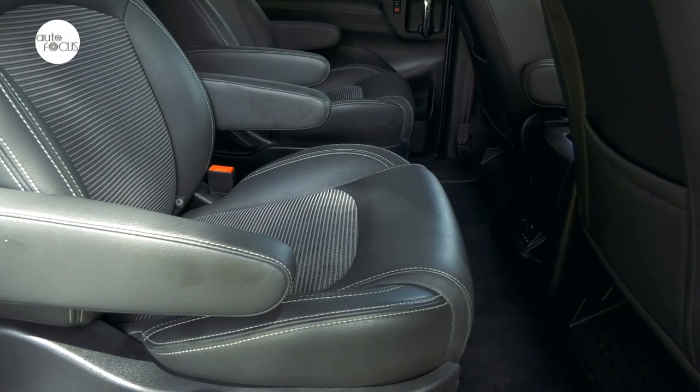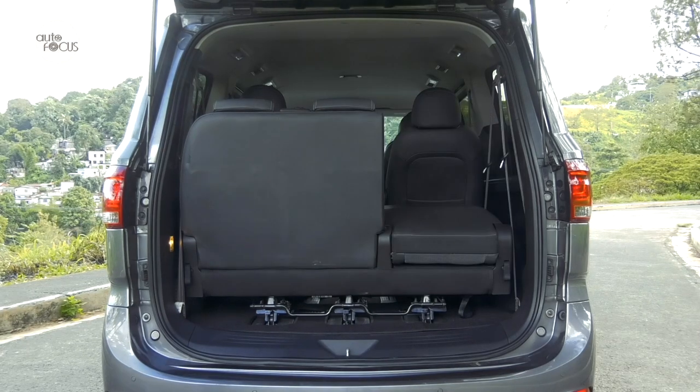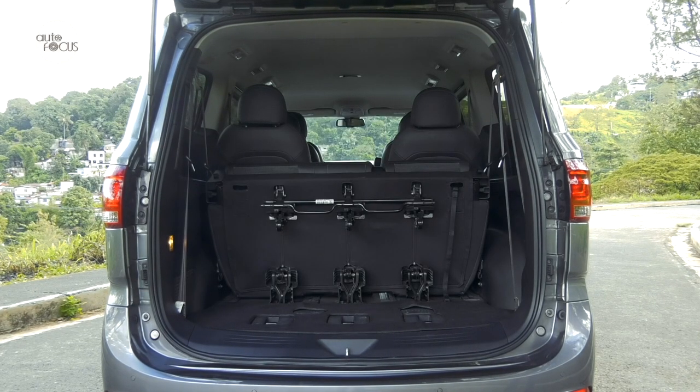The captain's chairs slide and recline to give maximum legroom and comfort for four. The rear bench seat for three reclines for comfort and tumbles to make space for luggage and other cargo.